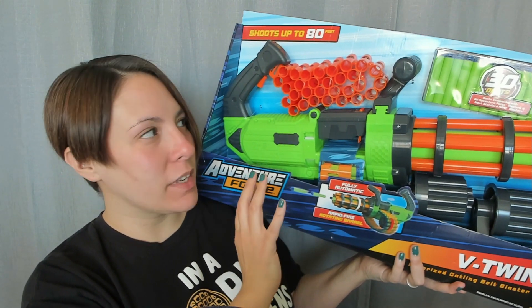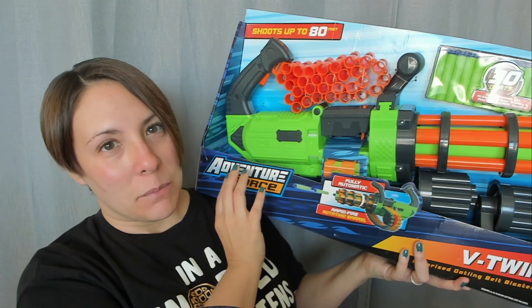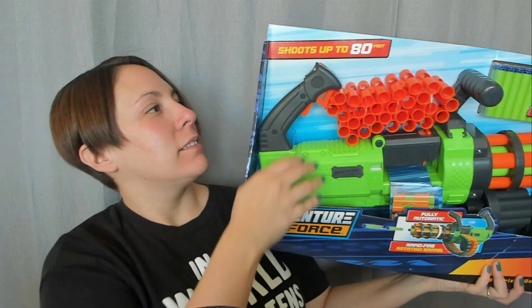I hate things like this, but my son loves it and I want him to have a happy Christmas so I can deal with it, right? No big deal. Ava's probably going to be terrified of it because I guarantee it's going to make a lot of noise. Okay, that was the biggest thing. I just wanted to get that out of the way because it takes up a lot of space over here.